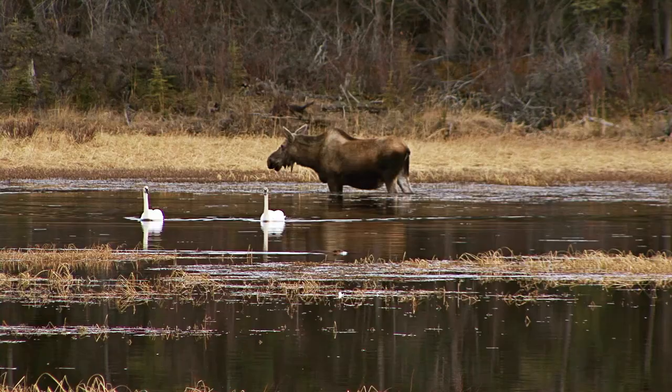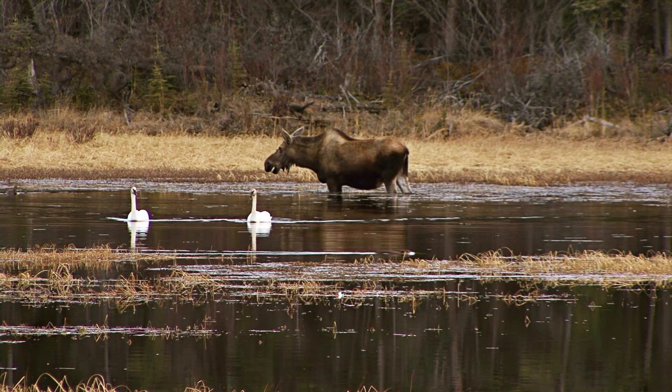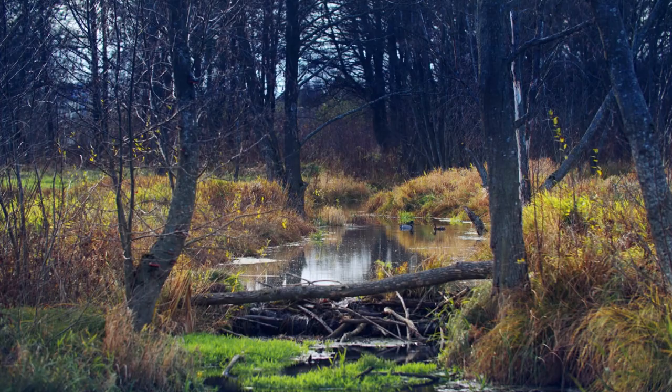One of the biggest benefits of beavers at work, or people doing beaver work, is holding water back, slowing it down, letting it spread, connecting water with its flood plain, which makes for a healthier environment overall and improves the conditions of the water as it goes downstream.